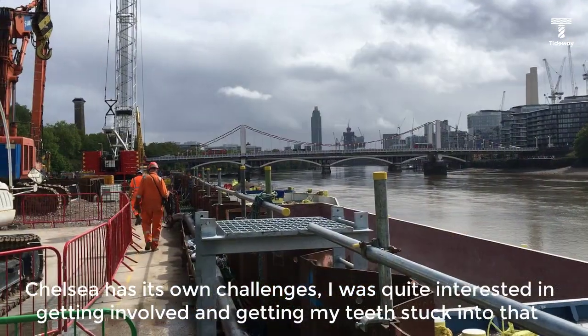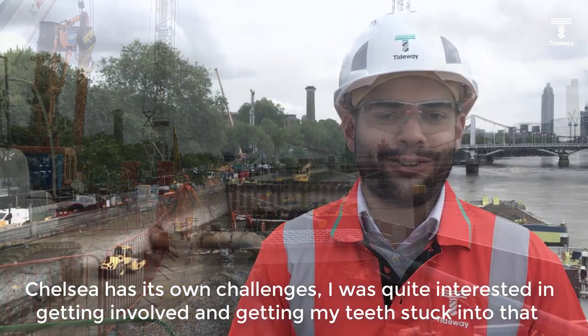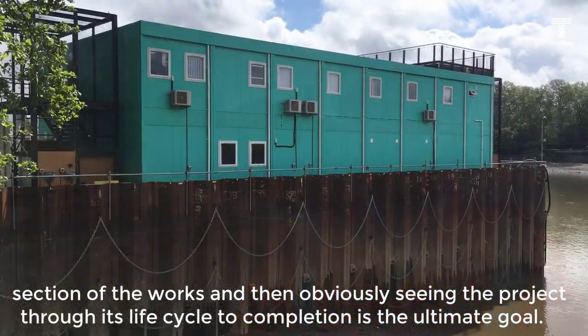Chelsea has its own challenges. I was quite interested in getting involved and getting my teeth stuck into that section of the works, and then obviously seeing the project through its life cycle to completion — that's the ultimate goal.